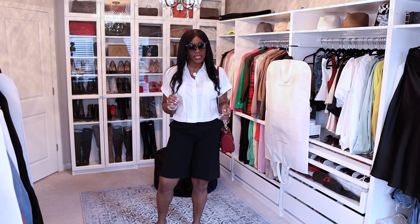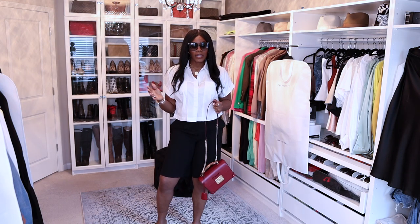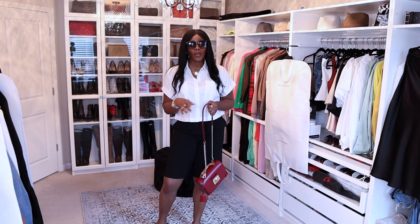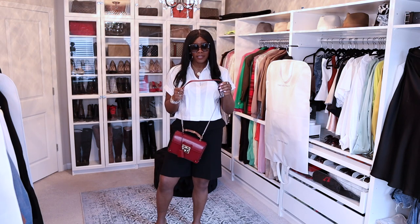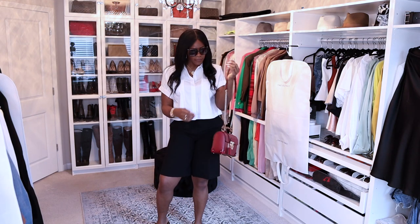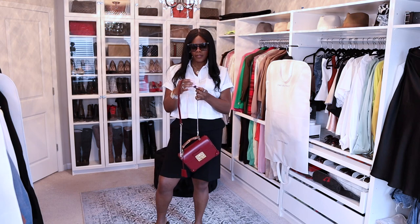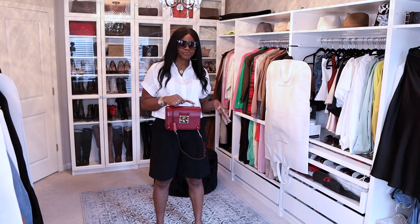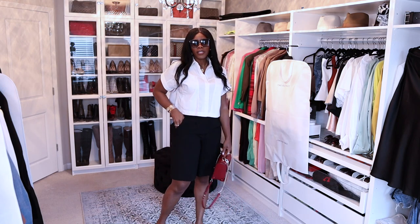Some tall girls I see wear bags that are just entirely too short for us — it's just the reality of it. We cannot wear everything that all the other girlies are wearing because we are tall. We have to find bags that have straps we can actually adjust so they fit us properly, whether worn over the shoulder or even crossbody. This bag does have two other hoops that I can bring it down with.